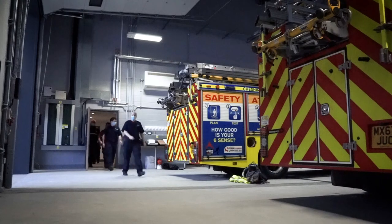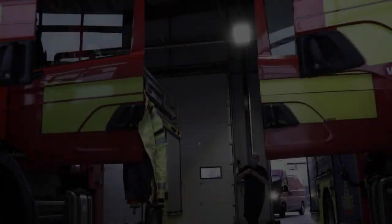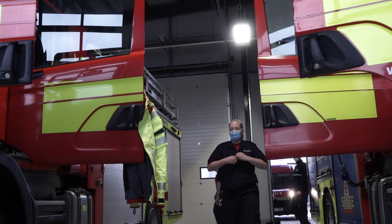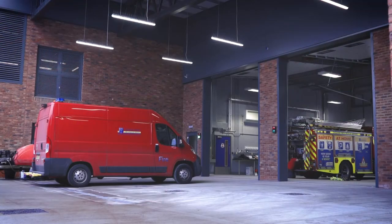The new community station will give firefighters in the city a more comfortable working environment that is better suited to the practical needs of a modern fire and rescue service, and will be more cost-effective to run and maintain, environmentally friendly, and have improved accessibility for members of our community.